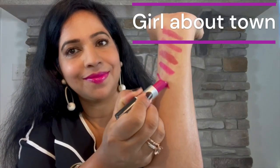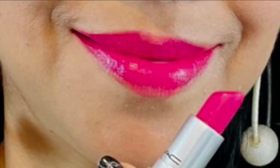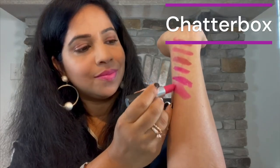Next up we have Girl About Town — a dark fuchsia pink. Such an amazing fuchsia color, it's so bright and fun. Next up we have Chatterbox — a warm-toned medium pink with a natural finish.